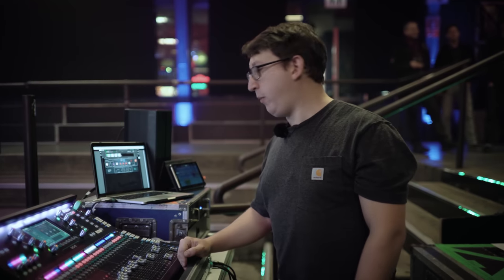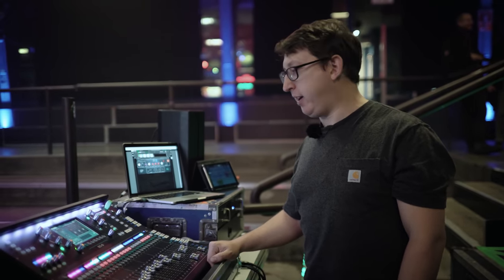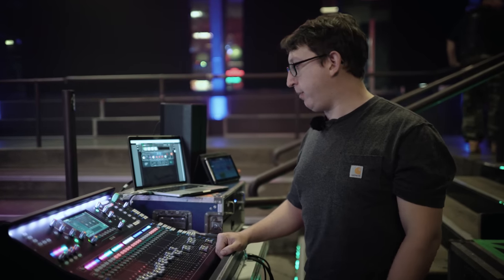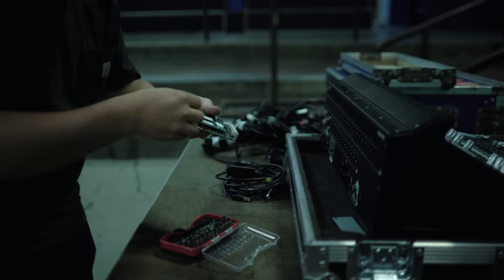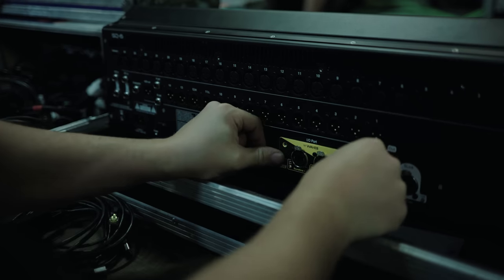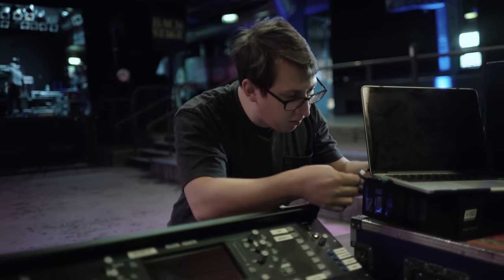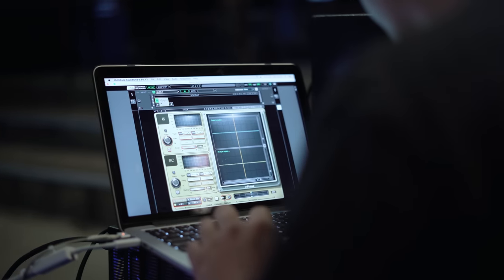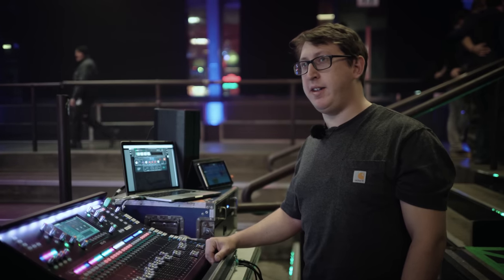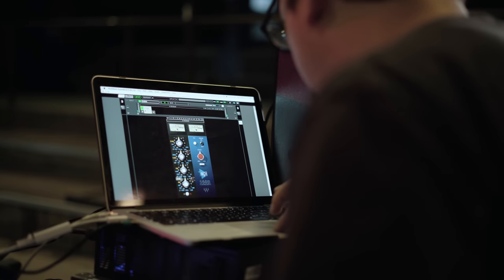Previously on this tour, we were using a laptop to run some reverbs and delays out of either the USB output or the analogue inputs and outputs. Since we moved to the Waves SoundGrid card, we've gone from having a few inputs and outputs to 64 inputs and outputs. The latency has gone from about 15 milliseconds to less than one millisecond — certainly to the point where it is not noticeable in any monitors or at any stage. There's no noticeable latency whatsoever now.